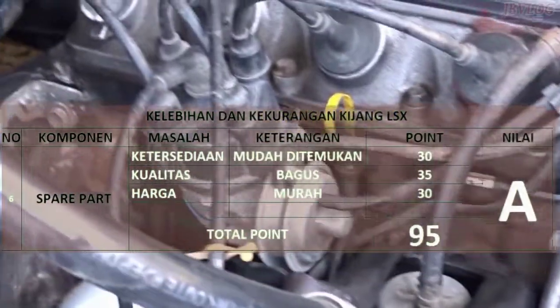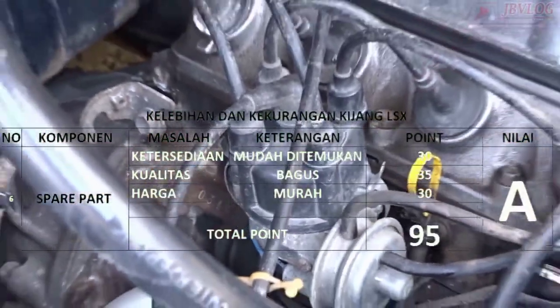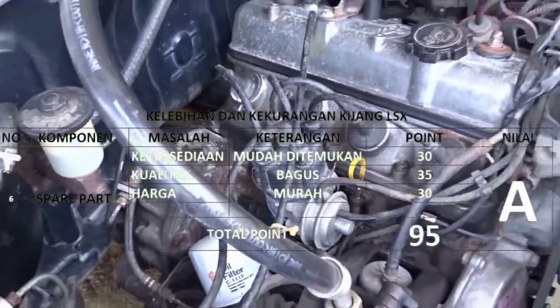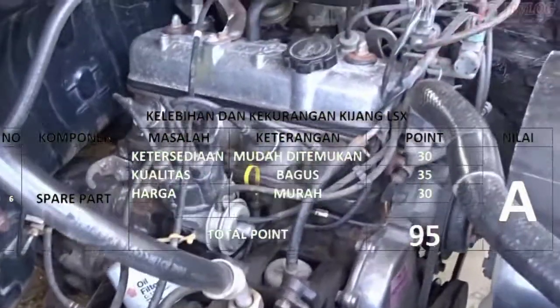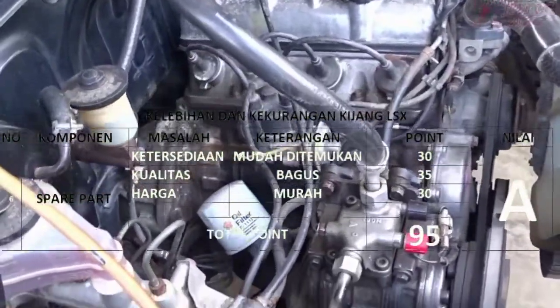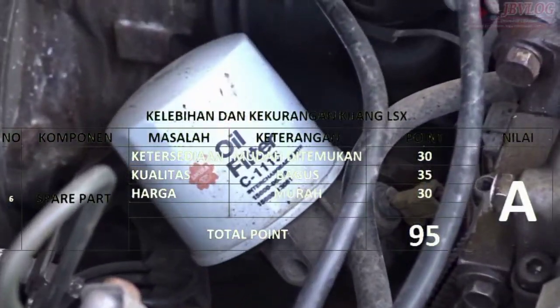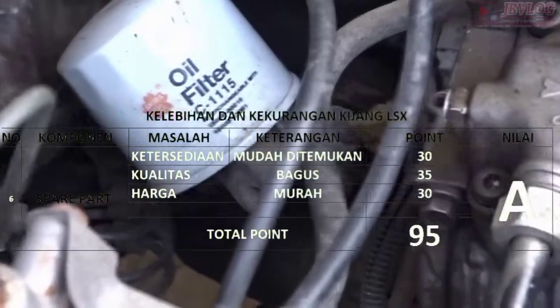Untuk masalah spare part, Kijang LSX mempunyai ketersediaan yang sangat melimpah dan sangat mudah ditemukan di mana-mana. Untuk kualitas part terbilang cukup bagus dan harganya sangat terjangkau dan sangat murah. Untuk total poin 95 dan saya kasih nilai A — nilai tertinggi.